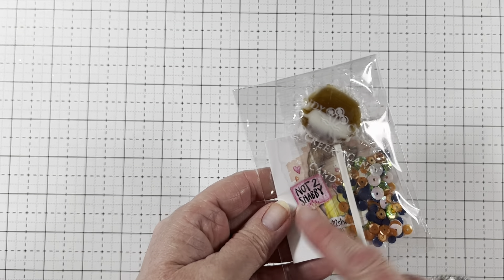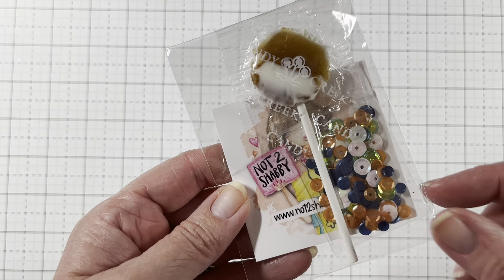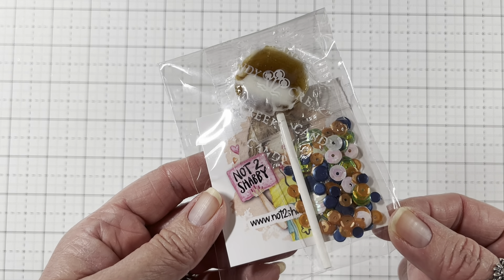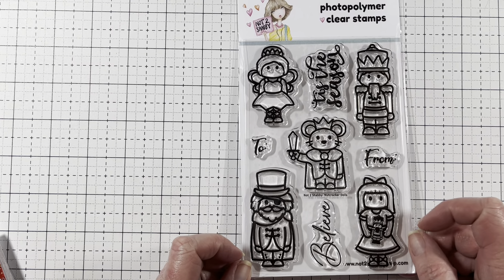So she always sends her card and lollipop, and this time she sent some extra sequins, which is always so sweet. Thank you, Jamie. So this one is called Nutcracker Dolls. Oh my gosh, guys, I love Nutcrackers.